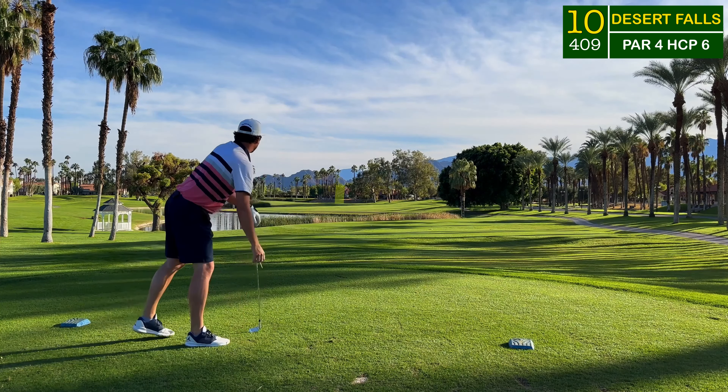A smooth two iron off the tee left me 165 yards to the flag, right in between a nine and an eight iron. I took a smooth eight iron and absolutely flushed it, landing just underneath the hole from 20 feet — this is for birdie. Always nice to see the ball lip into the hole. I knew I had my speed right today.